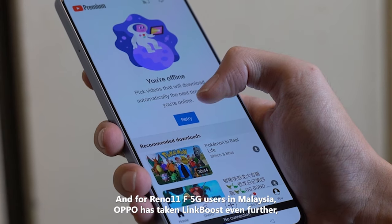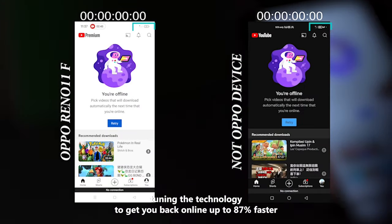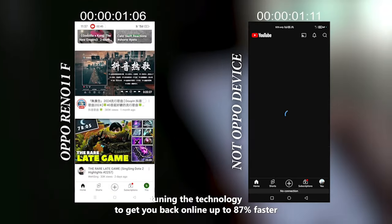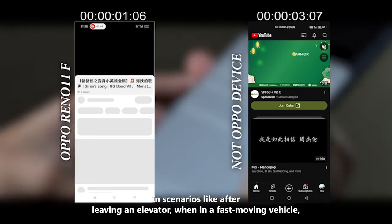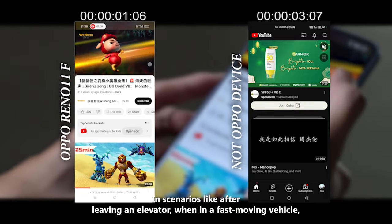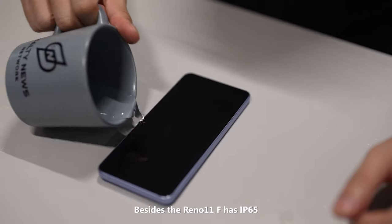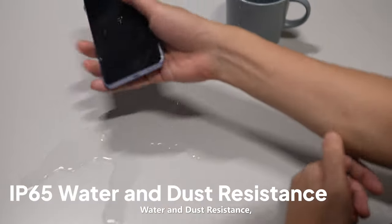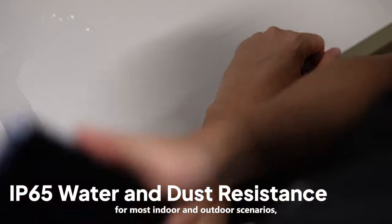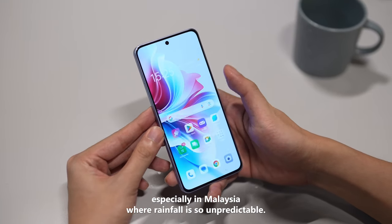For Reno 11F 5G users in Malaysia, Oppo has taken Link Boost even further, tuning the technology to get you back online up to 87% faster than the competition in scenarios like after leaving an elevator, when in a fast-moving vehicle, at a crowded concert or stadium, or even underground. The Reno 11F also has IP65 water and dust resistance, making it suitable for most indoor and outdoor scenarios — especially in Malaysia, where the weather is so unpredictable.